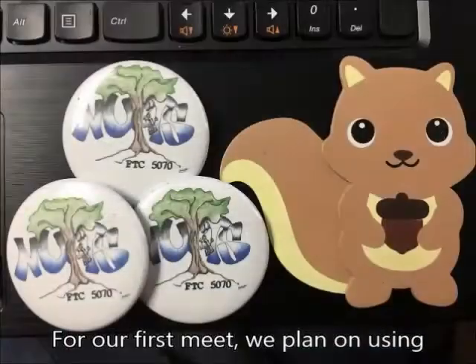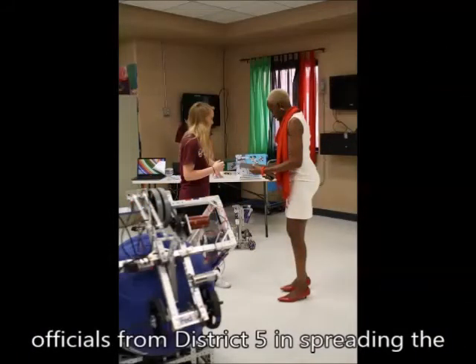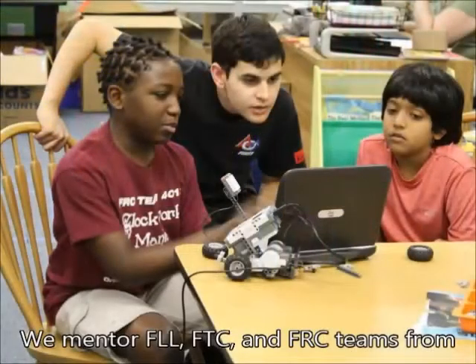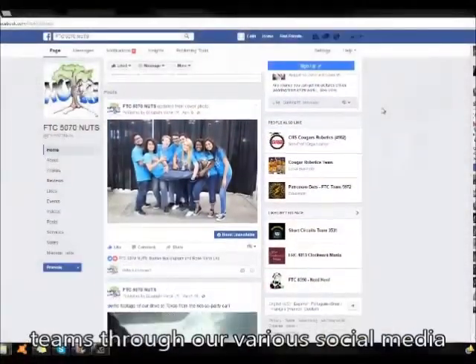For our first meet, we plan on using various spirit items such as buttons, nut necklaces, and costumes. Our most unique outreach is our work with officials from District 5 in spreading the message of STEM and FIRST to underprivileged youth. We mentor FLL, FTC, and FRC teams from our school, Olympia High School, and Boys and Girls Club. We communicate with these other FIRST teams through our various social media websites.